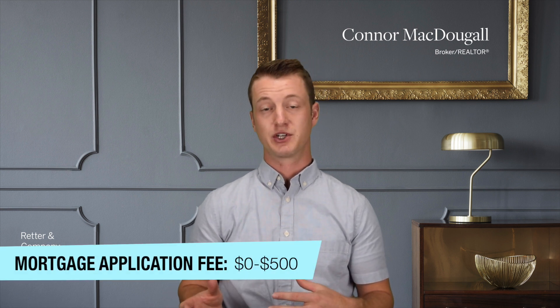The mortgage application fee is another one that sometimes you'll be charged and sometimes you won't, depending on the lender and their practices. This is usually a non-refundable deposit somewhere in the range of $0 to $500. It essentially covers the bank and lender's time in case you don't end up getting a loan through them — so if they've done some work for you and you end up going somewhere else or not purchasing a home at all.